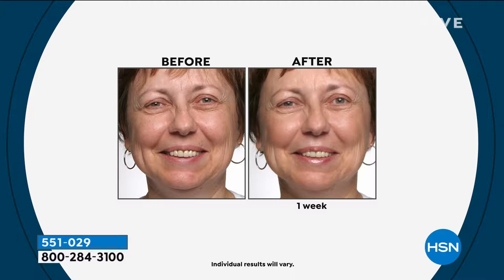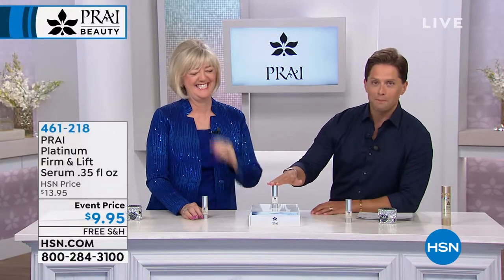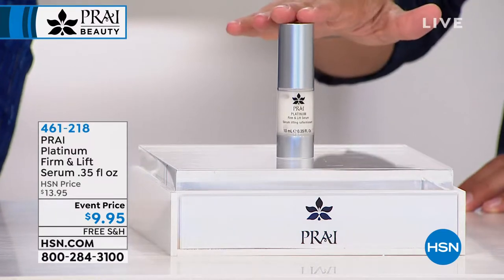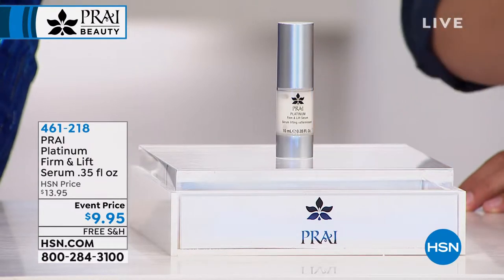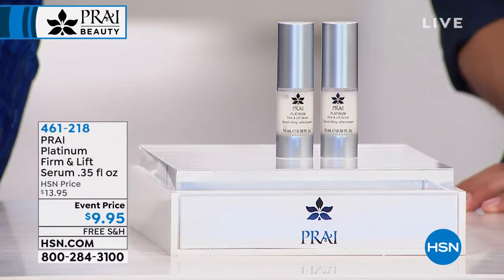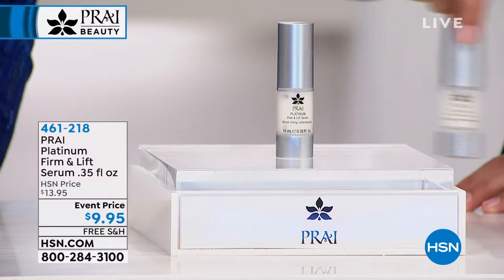Results shown were after one week. With shoppers purchasing, there are about 200 left in stock — we're not limiting quantities. Now the platinum serum: it's the concentrate, the power-packed anti-gravity platinum results you're looking for. The full size is $50. If you buy two of them you'd have the same amount as the full-size $50 product.